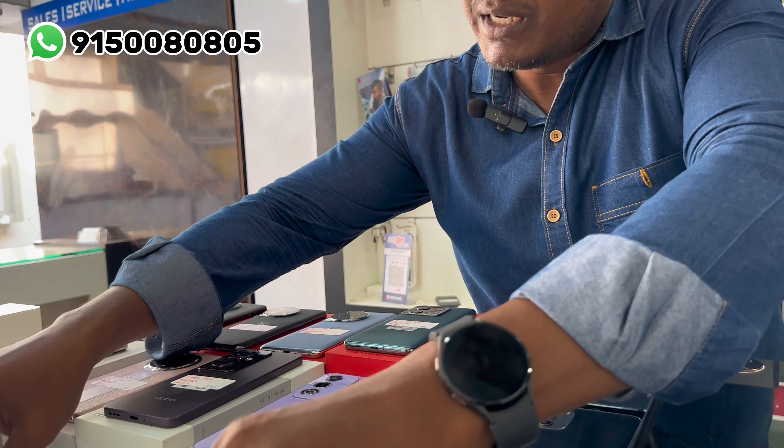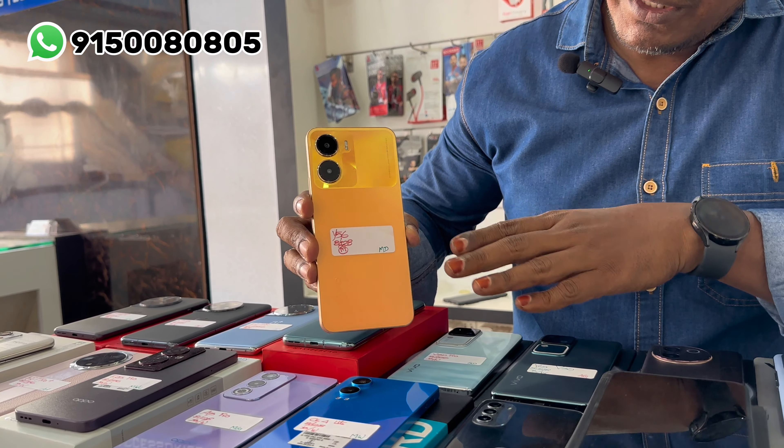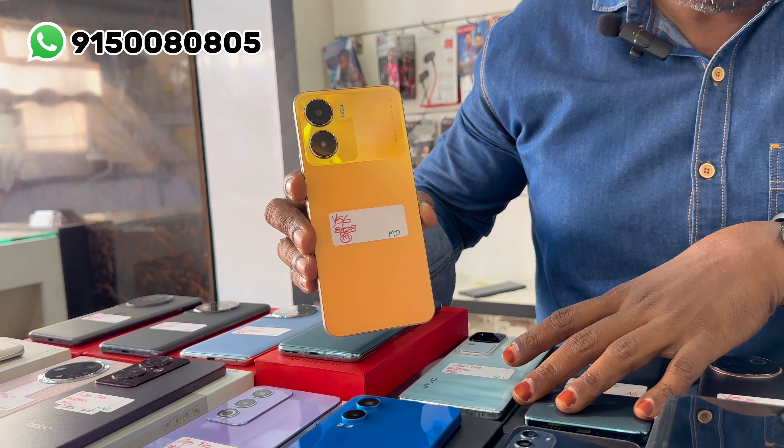This model is Vivo Y56 — it is a 4G unit. The price is 10,000 rupees.